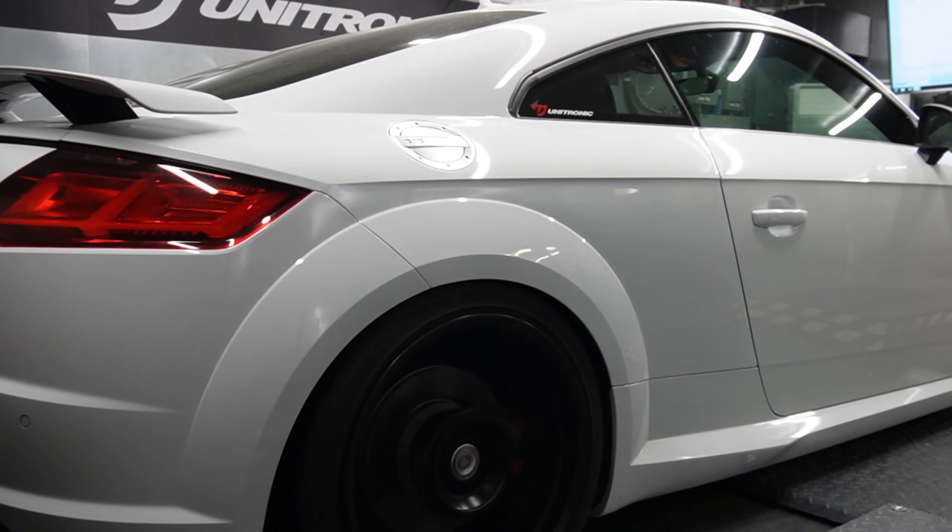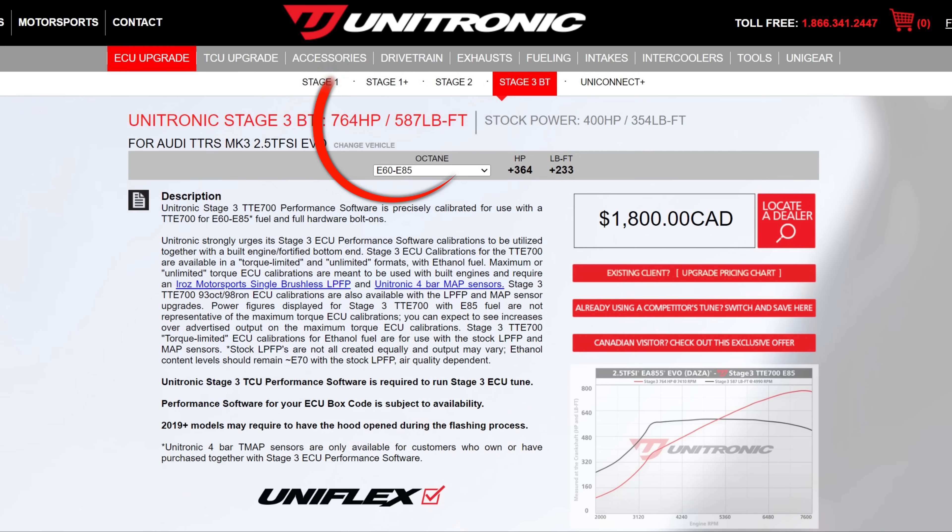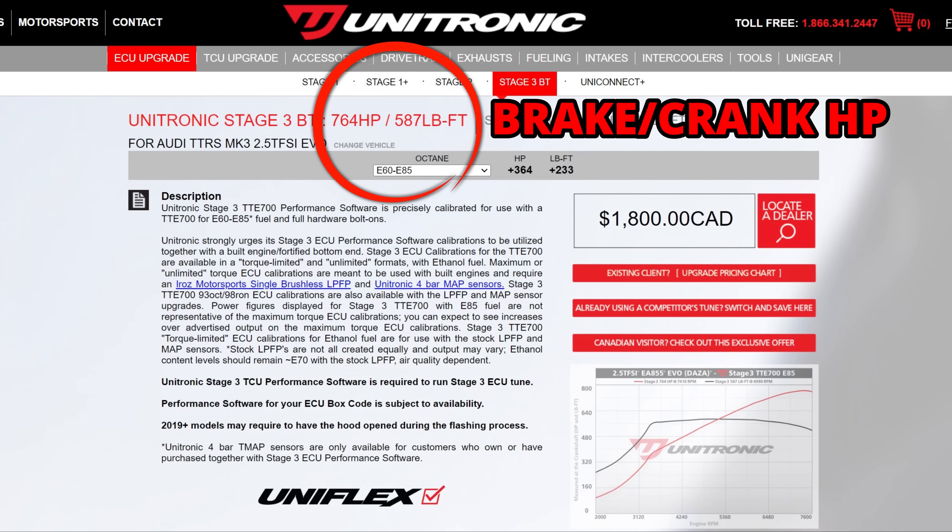You also need to take into account that some dynos read power at the wheels, while other dynos read power at the crank or brake horsepower. Those are not the same thing. Wheel horsepower does not take into effect the drivetrain loss that you're suffering. When you have a crank horsepower or brake horsepower readout, they've added in your drivetrain loss. The dynos I use in my videos read wheel horsepower.